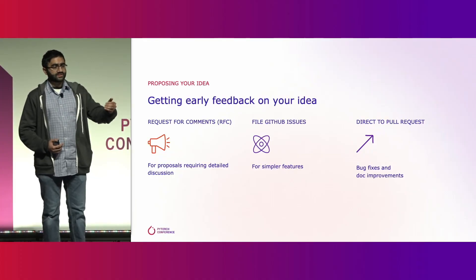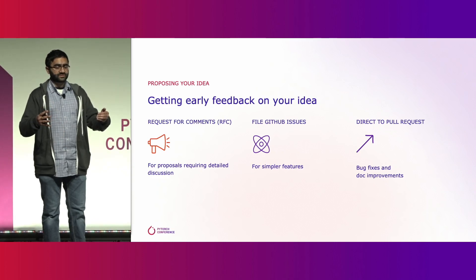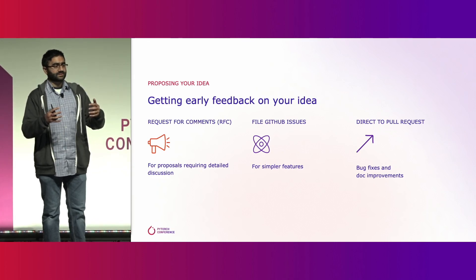So, you have an idea — let's get some feedback on it. Our early feedback process is designed to make it as easy as possible for you to quickly find out how well your idea lines up with PyTorch's vision, and if need be, to help you tweak your ideas to make them something that the PyTorch community will be excited to adopt.